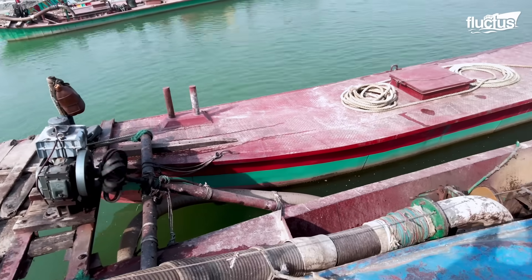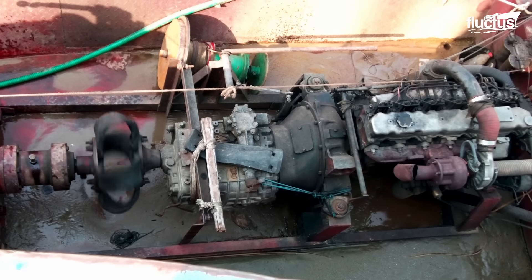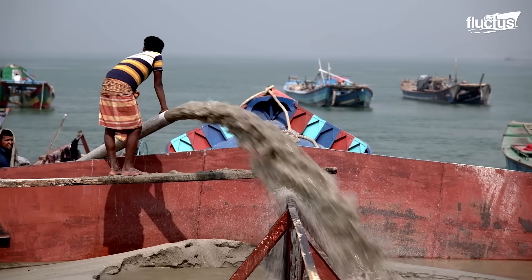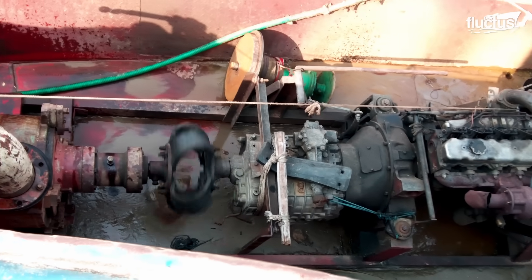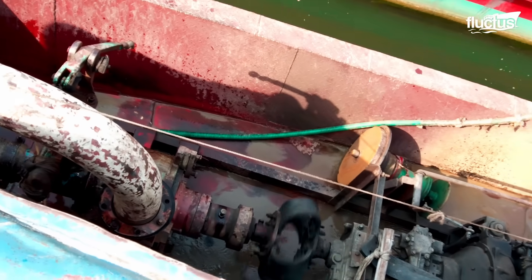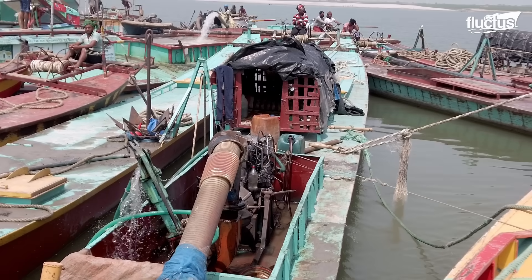Manually, more water helps transport sand through the hoses in the system. The impeller, a rotating equipment, creates suction force, drawing a mixture of sand and water into the pump.